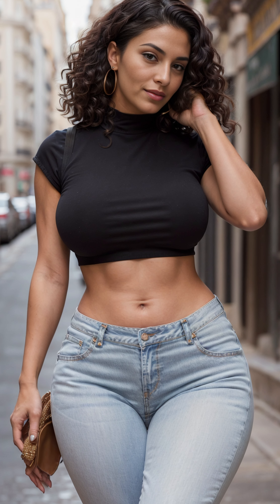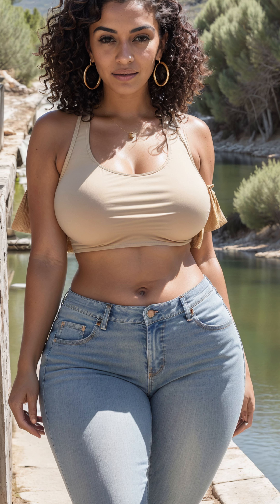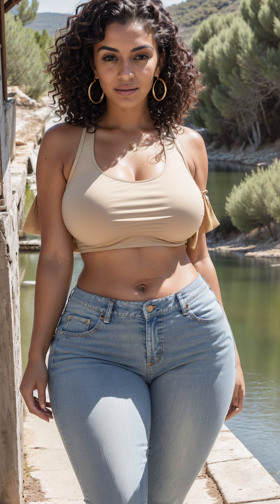Paired with the perennial favourite, jeans, this ensemble takes on a whole new level of casual elegance. Jeans, with their rugged charm and tailored fit, provide the perfect balance to the halter top's flowing lines.